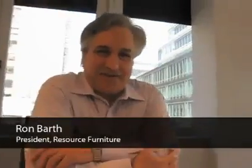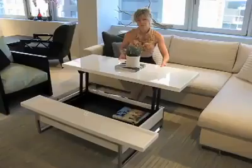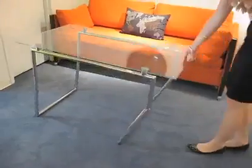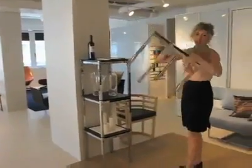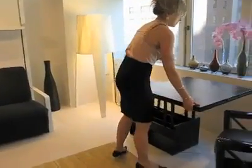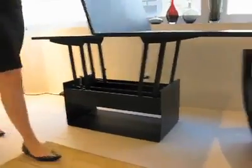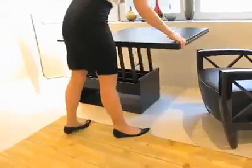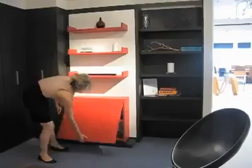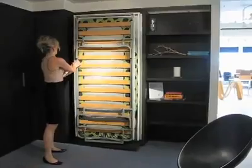Resource Furniture specializes in space-saving furniture, a remarkable line of products made in Italy. Resource Furniture is the United States importer and distributor for North America for Clei Italy. Regardless of whatever video you see or pictures of these systems, everybody who comes in the showroom finds that these systems completely exceed their expectations — they work better than anybody ever anticipates. They are a revolution in the complete design of space-saving furniture, wall beds, Murphy beds. There's really nothing like them.